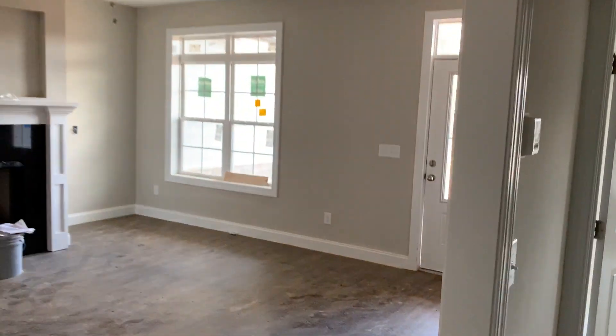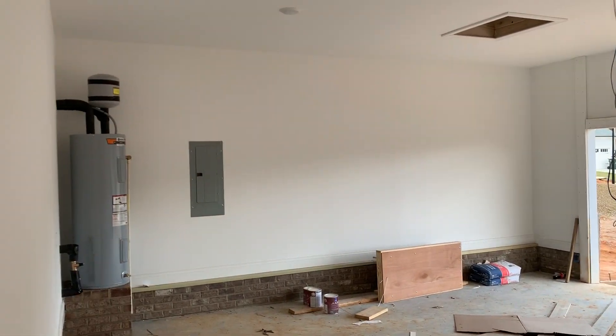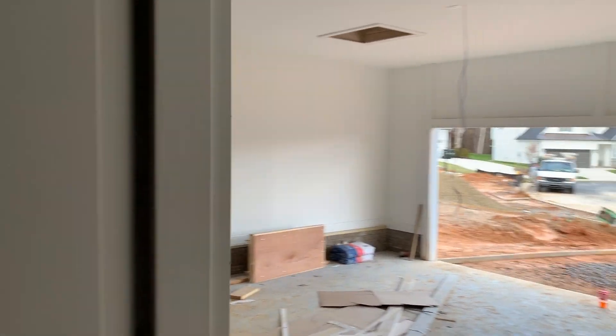As we walk back out to the front, you go across the living room and you have a nice laundry area, and to the right, a big two-car garage with attic storage.